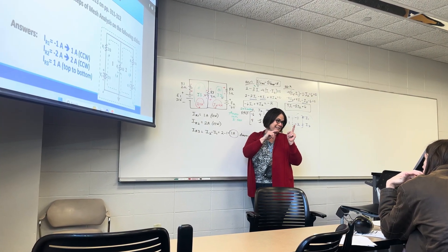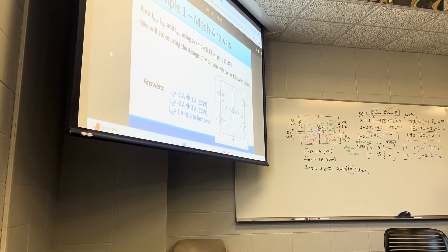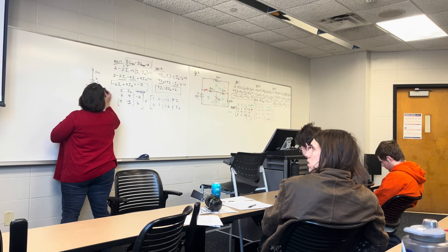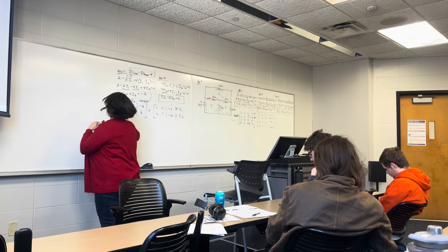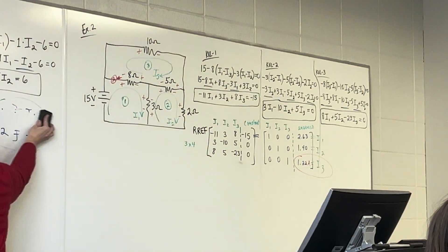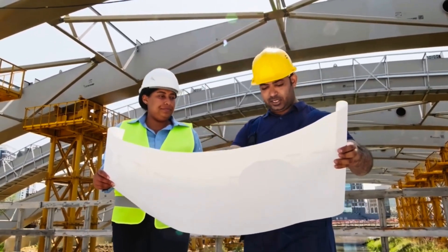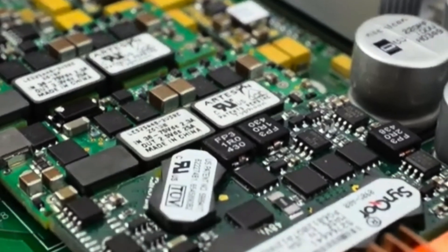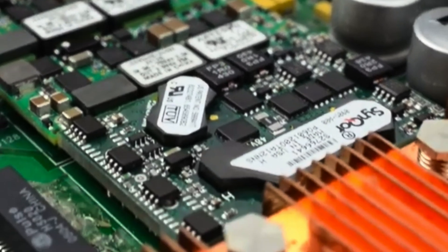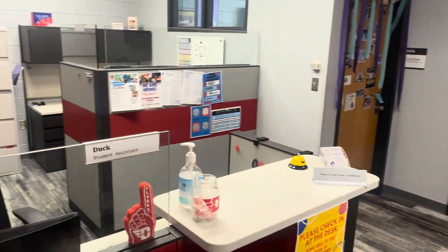I then head up to the fourth floor for my circuits class. This class would of course be most beneficial to electrical engineers; however, even as a mech-tech student, I feel this class is beneficial for all fields. Engineering is inherently founded upon collaborative principles, so having background knowledge outside your direct field will definitely come in handy — both from a communication standpoint and an integration standpoint of combining two different types of technology into one product.